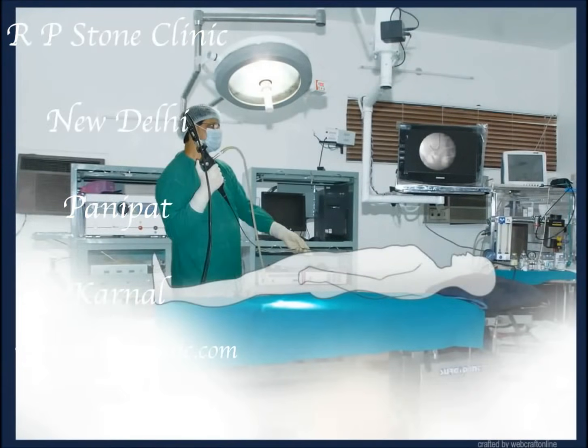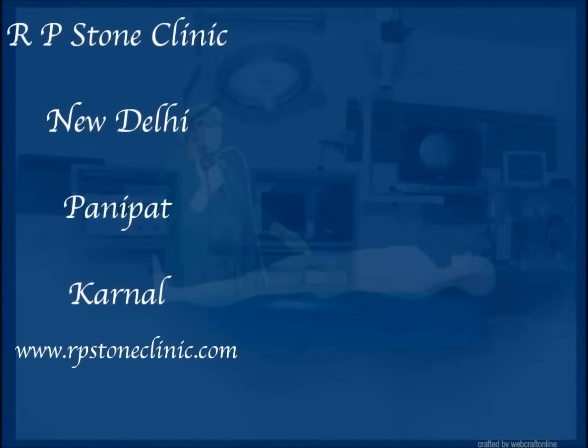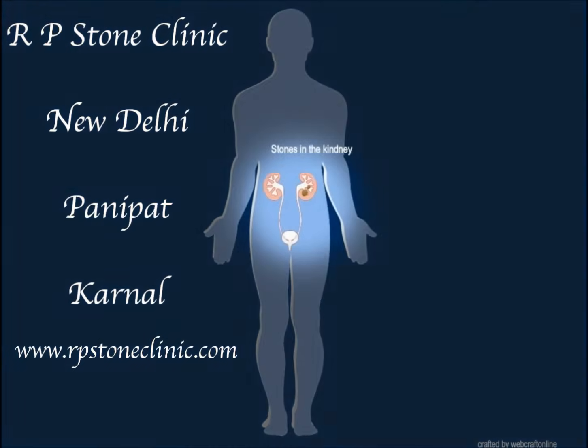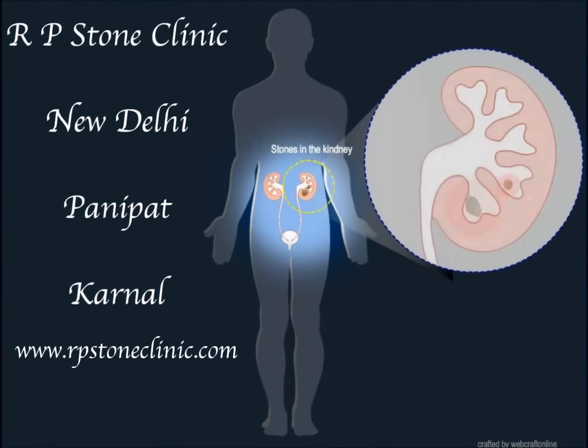This animation shows the procedure of RIRS, which stands for Retrograde Intrarenal Surgery, also called Flexible Uretroscopy. A flexible uretroscope is passed through the natural urinary passage. No cut or no hole is made anywhere on the kidney or body.